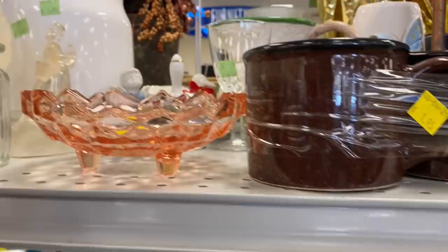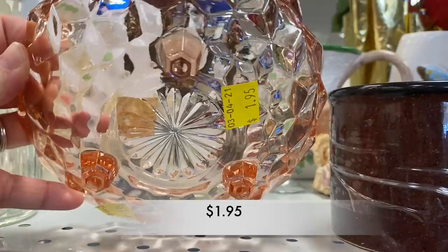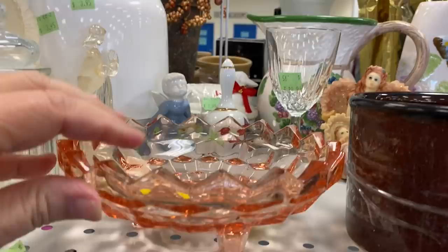This is a pink fluted depression glass piece in that cubist style. It was in great condition and the price of $1.95 was pretty good.